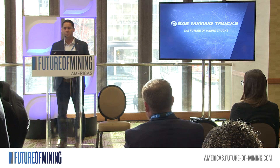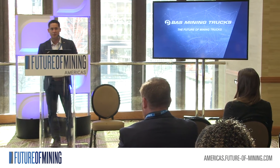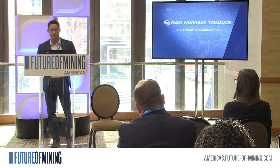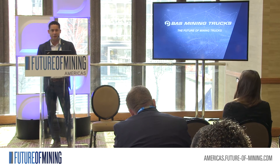Good afternoon. My name is Gabriel Willenberg. I work for Bass Mining Trucks. The name of this conference is The Future of Mining Trucks. For that, I want to look at the future, but let's first see the development of mining trucks.